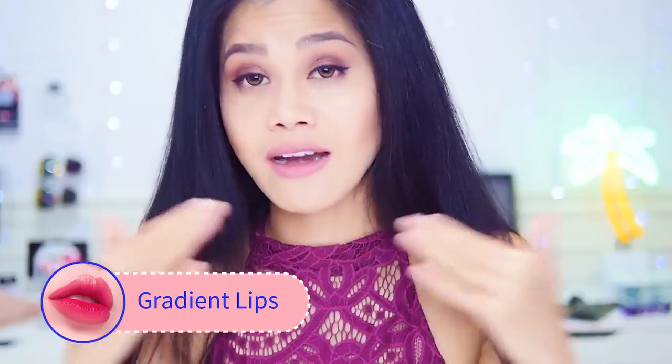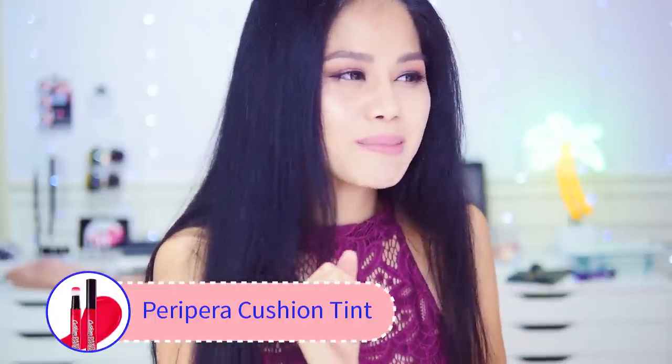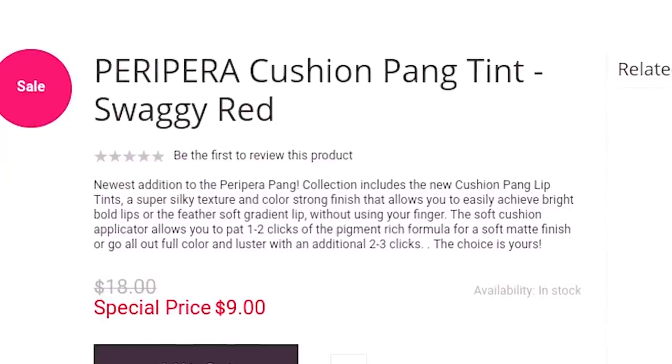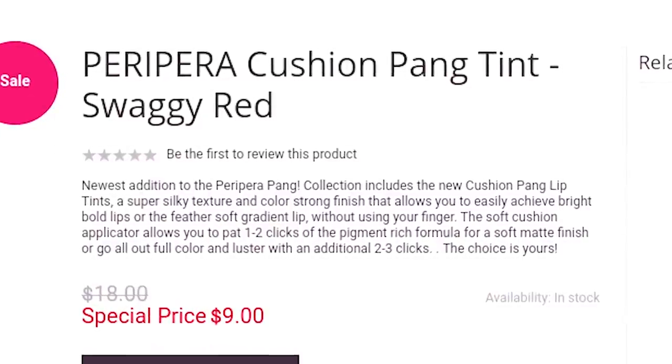The lipstick trend in America right now is matte, full, bold lipstick — you know, the Kylie Jenner style. But in Korea, the gradient lip trend has actually been around for a very long time. I've never tried the gradient lip trend before, so let's hop online to see what we can find. I found a good product — it's also on sale. The brand is called Peripera, Cushion Pang Tint. The tint has a super silky texture and strong finish that lets you achieve bright bold lips or a feather-soft gradient lip without using your finger.